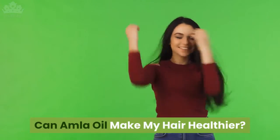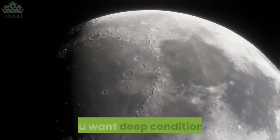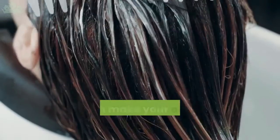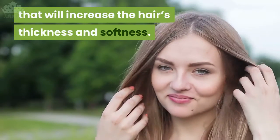Can amla oil make my hair healthier? Yes. You can even leave it on the scalp overnight if you want deep conditioning. You can make your own hair mask, as explained earlier, that will increase the hair's thickness and softness.